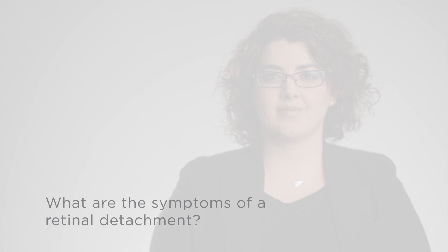What are the symptoms of a retinal detachment? A retinal detachment occurs when the light-sensitive membrane that lines the inside of the eye separates from the support cells and blood supply that lies underneath it. A retina is like the film inside a camera and is responsible for converting light into the nerve impulses to send to the brain.